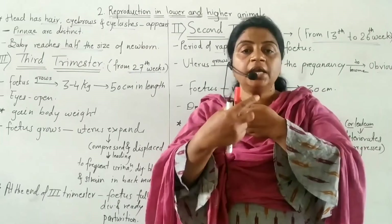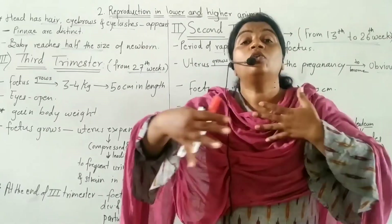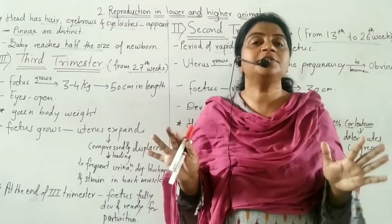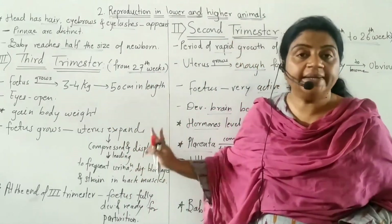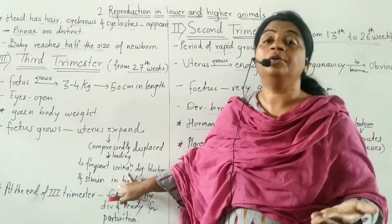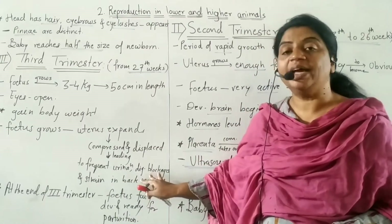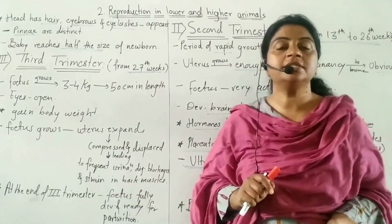The uterus rises upward, compressing the urinary bladder and the rectum. This leads to frequent urination, digestive blockages, and strain in the back muscles.